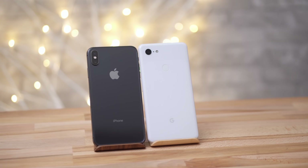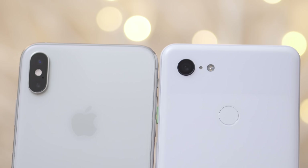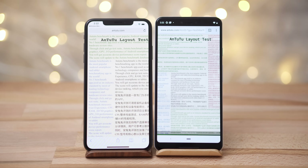We just got our hands on the Pixel 3 XL and we're excited to compare basically every aspect of this phone to Apple's iPhone XS Max. In this video, we'll be comparing benchmarks to see if Google's new flagship can keep up in terms of performance, but first let's talk about the specs.